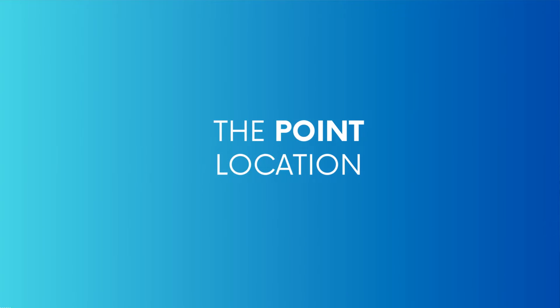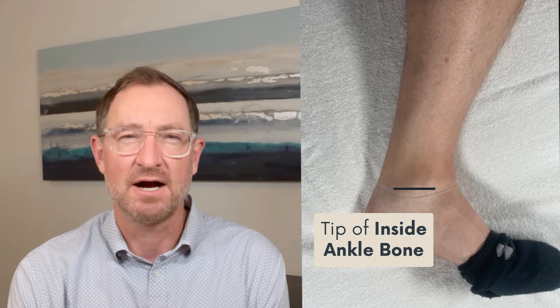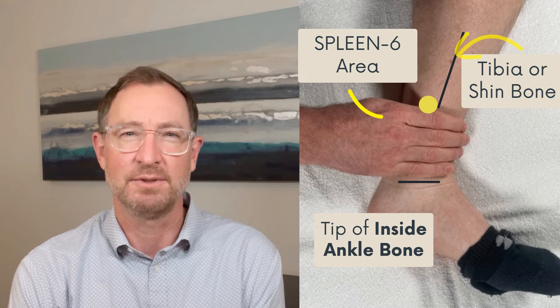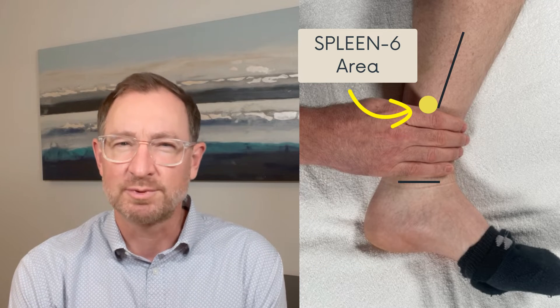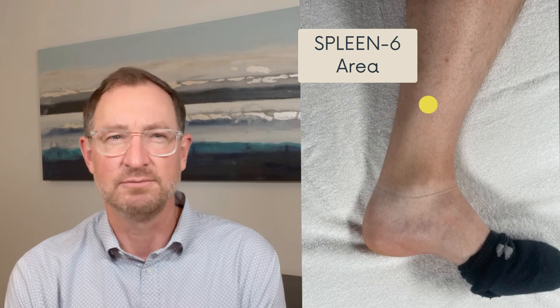The acupuncture point commonly known as spleen 6, or sanyin jiao in Chinese medicine, is located fairly easily — about four fingers from the tip of your ankle bone. The point lies just behind the tibia or shin bone. Don't worry about being super precise; as long as you're in the general area, you're likely to be on top of where you need to be.